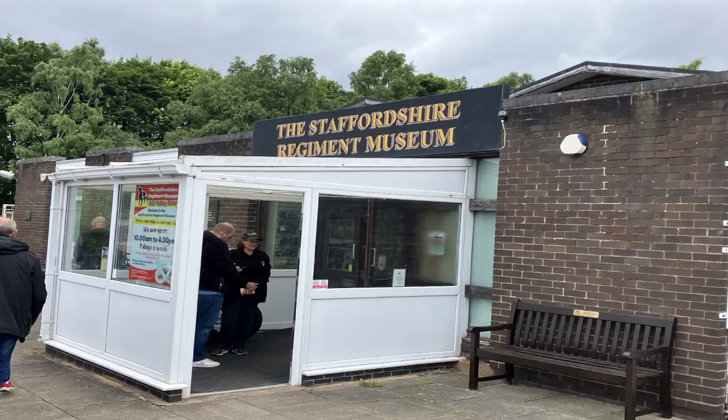This is just a quick video. I went to a regimental museum last weekend — it's the Staffordshire Regiments Museum near Lichfield. I just want to say what a really good museum it is, one of the best ones I've been to for a long, long time.